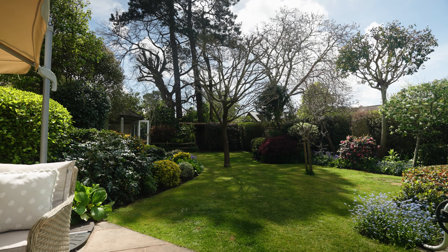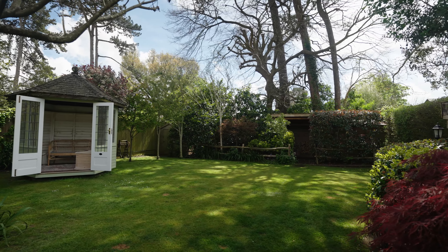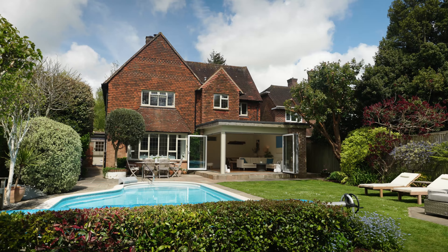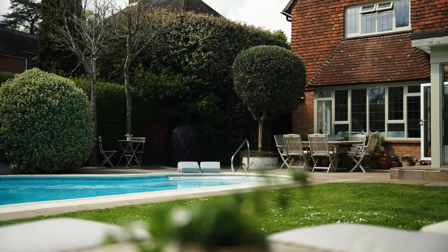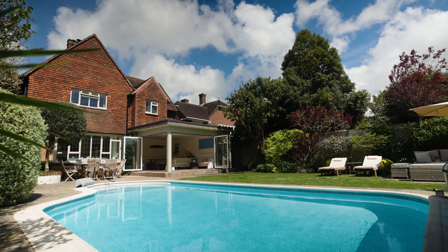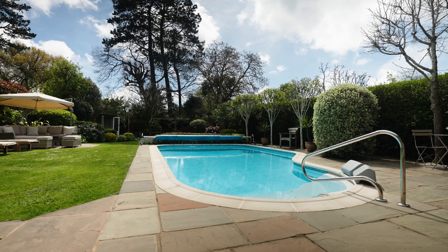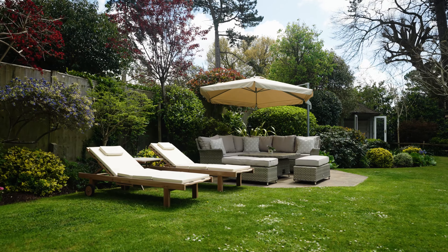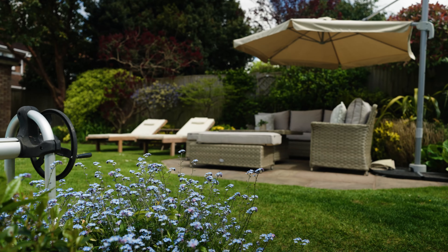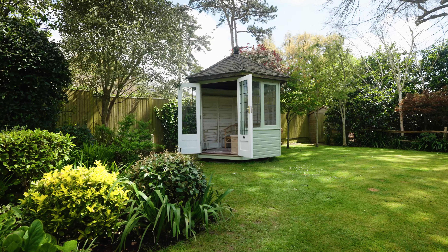A meticulously crafted south-facing rear garden beckons as an outdoor sanctuary, seamlessly accessed from the family dining room onto the charming paved terrace, ideal for both leisurely lounging and hosting gatherings. The focal point of the rear garden is a heated swimming pool complemented by jacuzzi-style seating at the shallow end. Stretching alongside the pool is a lush lawn etched with shrubs and hedging, leading to a timber revolving summer house positioned to maximise sunlight throughout the day.